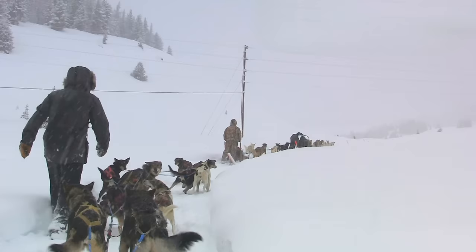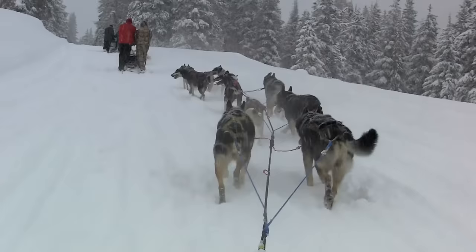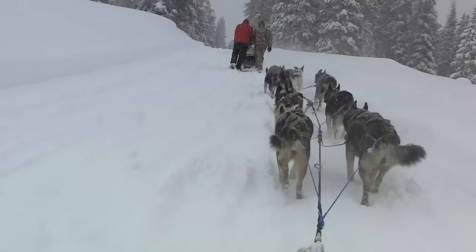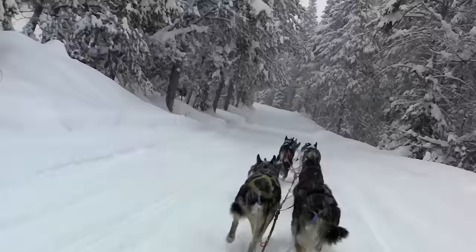Getting dog teams to pull together, however, takes months of training. The most memorable part of the sledding experience is the quiet as we move through this pristine, snow-covered sledding trail.